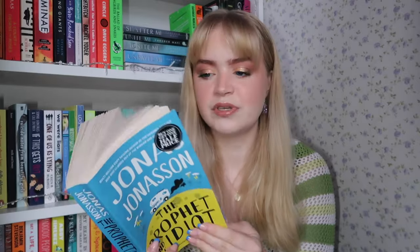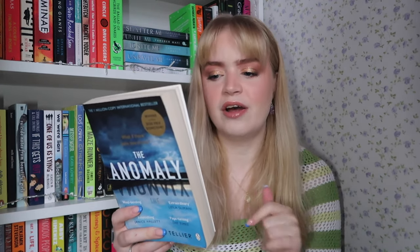Then we have three books gifted to me by my parents — they read them and donate rather than keeping them on shelves. First, 'The Satsuma Complex' by Bob Mortimer — a comedy slash mystery, similar to the Thursday Murder Club. Then 'The Prophet and the Idiot' by Jonas Jonasson, author of 'The Hundred Year Old Man Who Climbed Out the Window' — also translated from Swedish, which I enjoyed from Beartown. And then 'The Anomaly' — about a plane that duplicates, lands in March and then again in June. A speculative mystery.